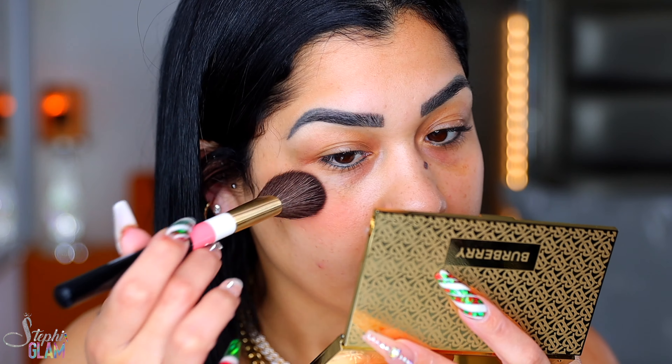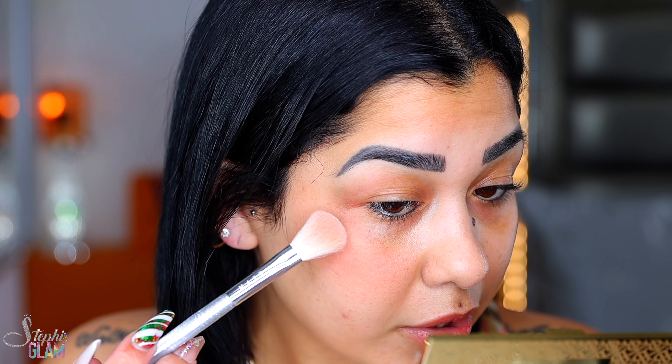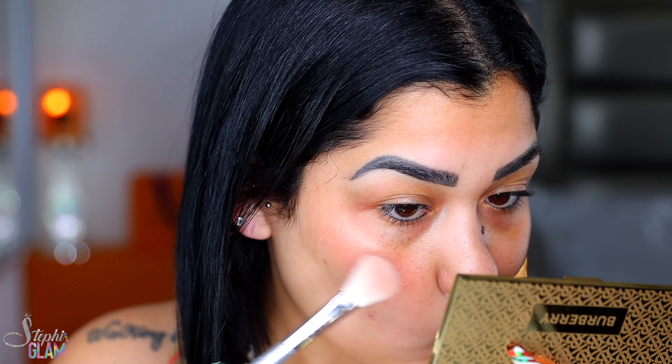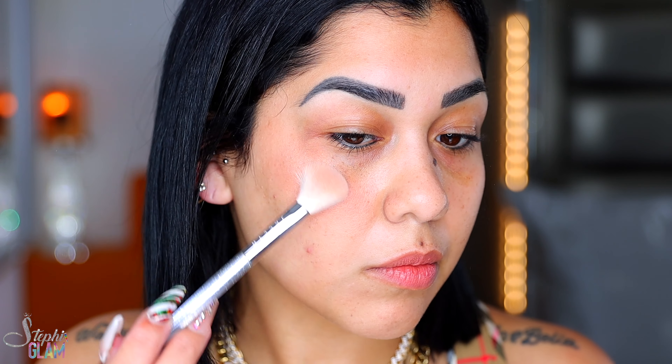This is how it looks without and with — it's a very subtle blush. Let's see if we can build that up. It is powdery, but yeah, we can definitely build it up. I went to the highlighter and I'm using this brush from Jacqueline Hill — it looks super, super pretty.